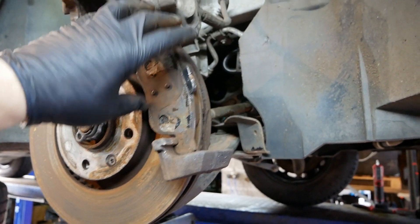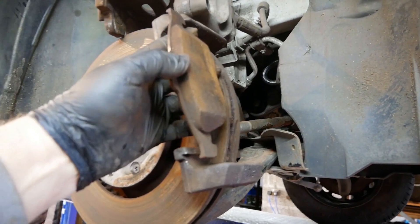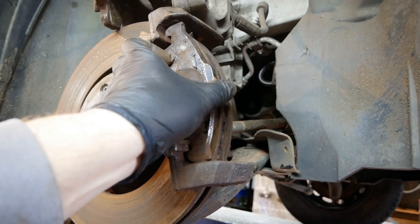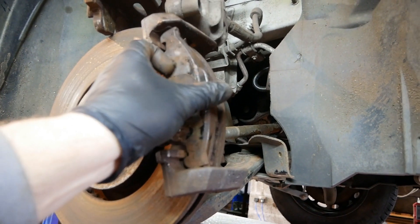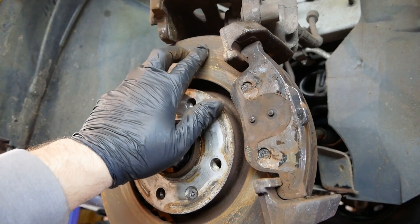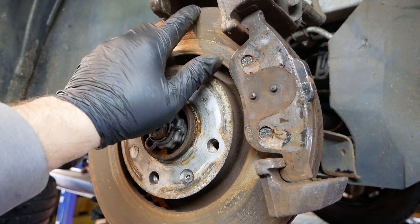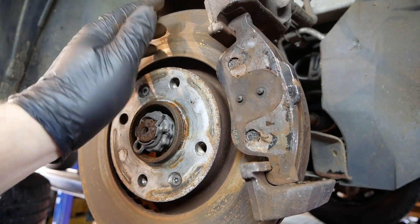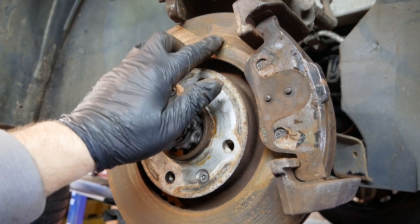Consequently, on electric vehicles, the reality is brake pad wear is virtually minimal — it's almost non-existent. As you can see here, at 27,000 miles it has had no brake pad wear at all. Actually, brake disc corrosion and scoring is more of a problem, simply because of the lack of use on the brakes.